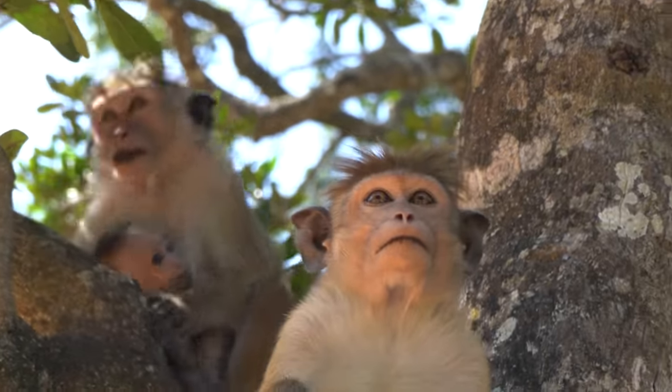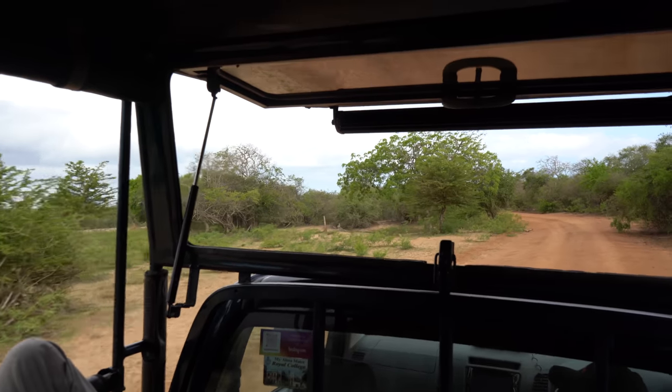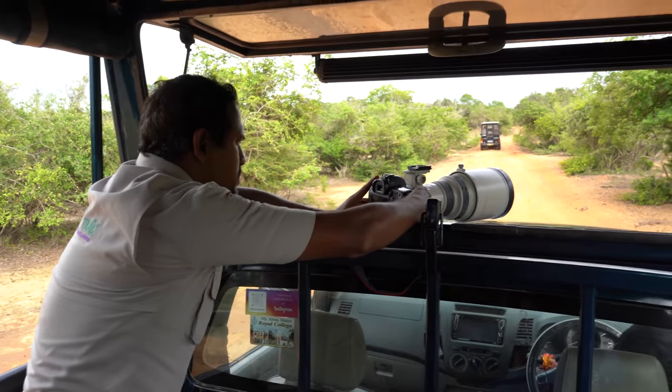Yala National Park is the most famous national park here in Sri Lanka, and for very good reason. It has one of the highest densities of leopards in the world, and today I'm going to be joining the Cinnamon Nature Trails team on a leopard safari to see if we can find some individuals.